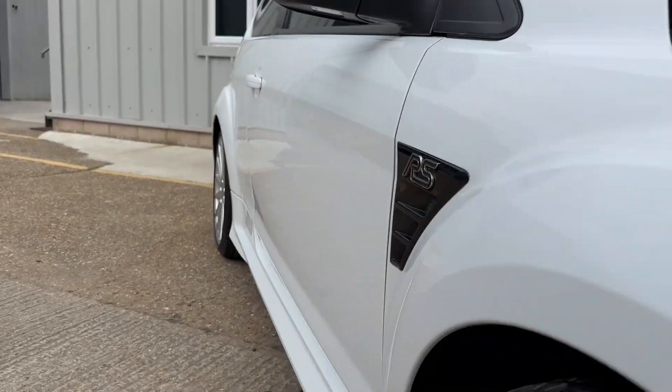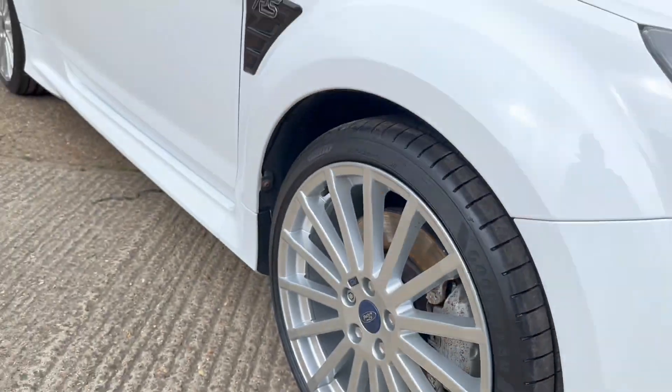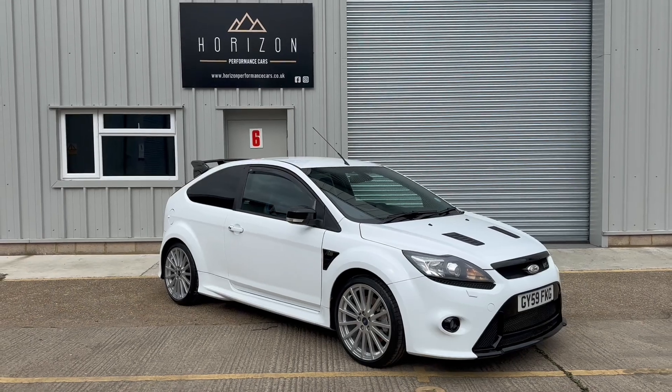Mechanically it's excellent, it drives superbly. It's the first one of these we've ever had and I have to say they are an absolute joy to drive — probably one of my favourite vehicles that we've had through the business so far.